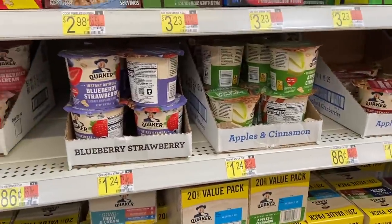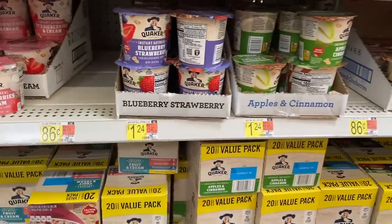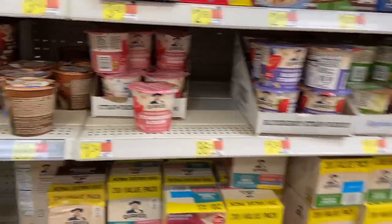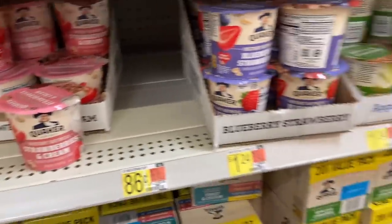There's a really good deal on the Quaker instant oatmeal cups. They're $1.24 each at Walmart, and Fetch has a rebate for 75 cents back if you buy one, making them just 49 cents per cup. That's a great price considering the Great Value version is 86 cents.